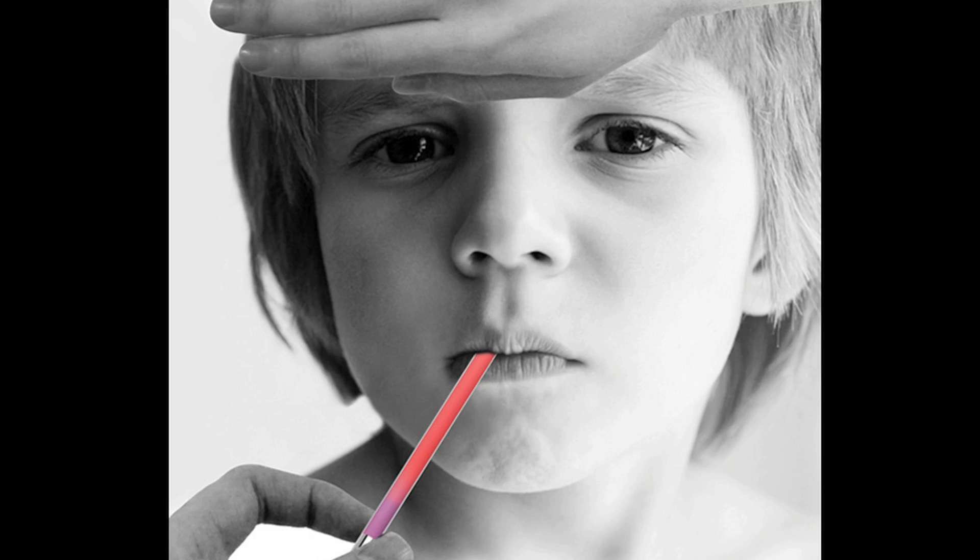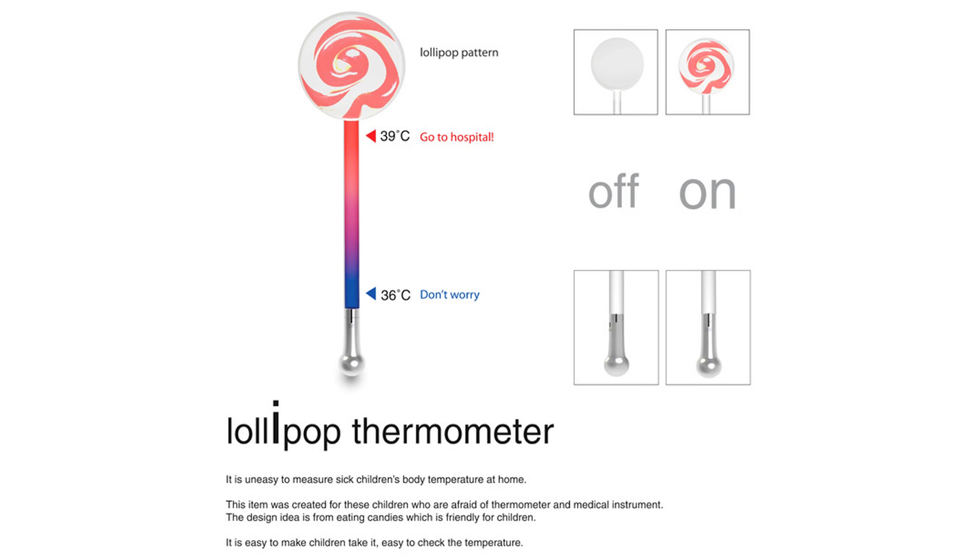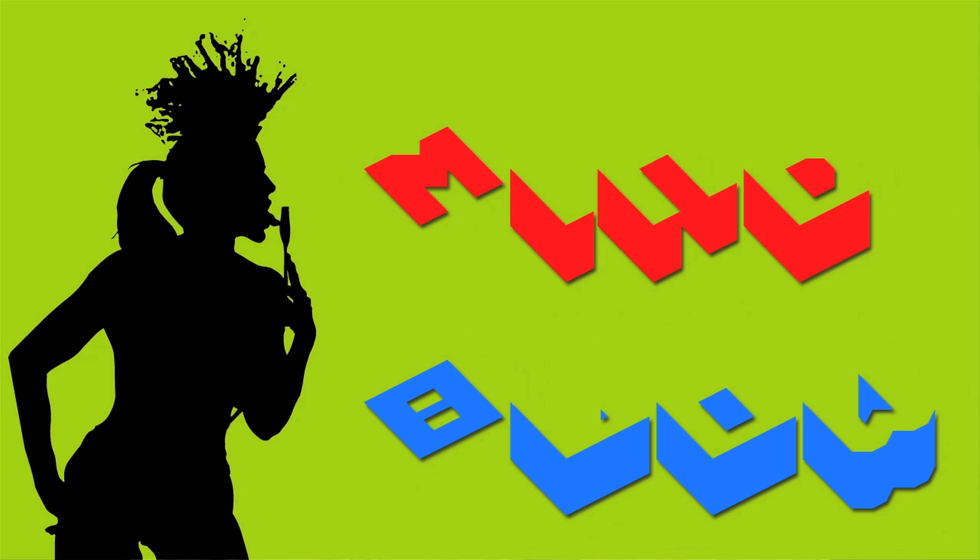A dress? Boat? And a kid wants a lollipop thermometer? Vsauce, Kevin here. This is Mindblow.